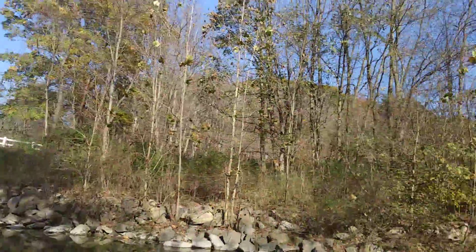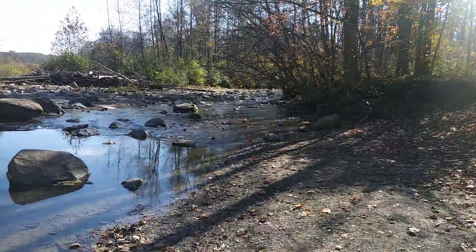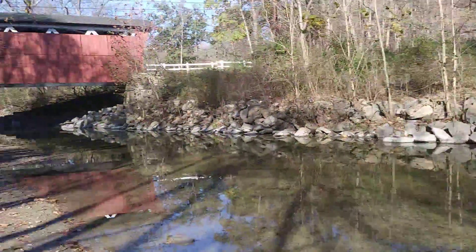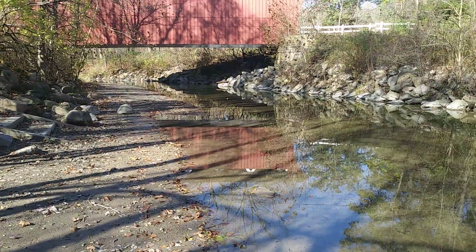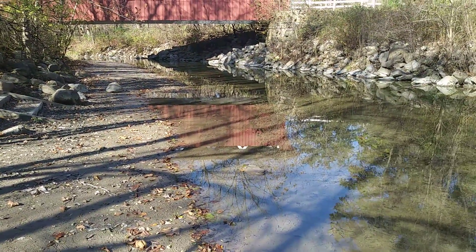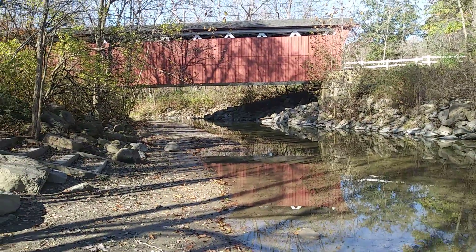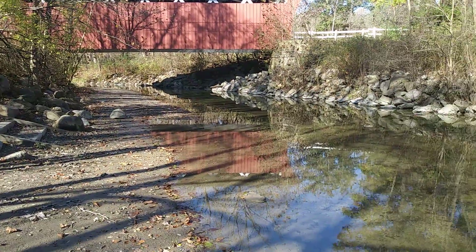I'm trying to hit a couple of spots today. My main goal is Monroe Falls Metro Park, and I might stop at Brandywine Falls again — I've taken pictures and videos and visited there many times, but maybe I'll catch some fall leaves still hanging on. I've photographed it in fall, winter, and summer anyway.